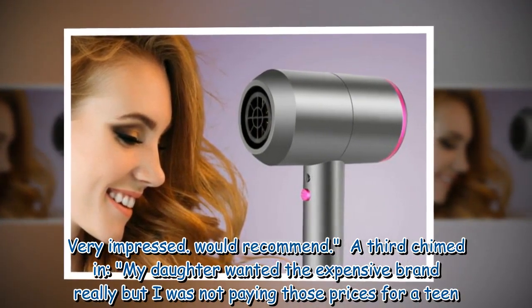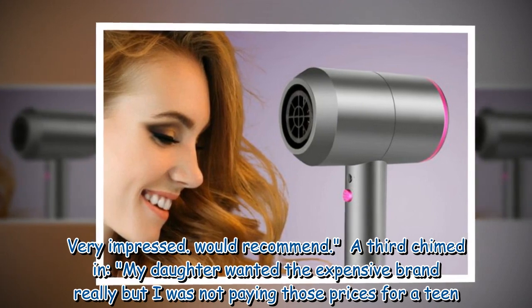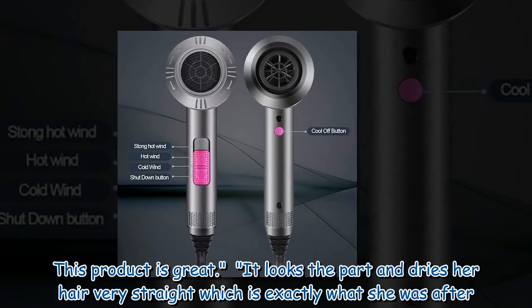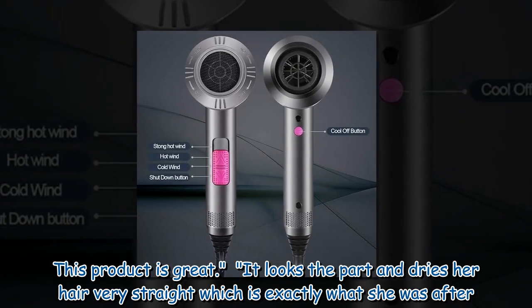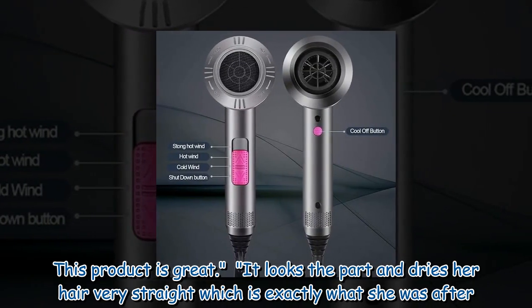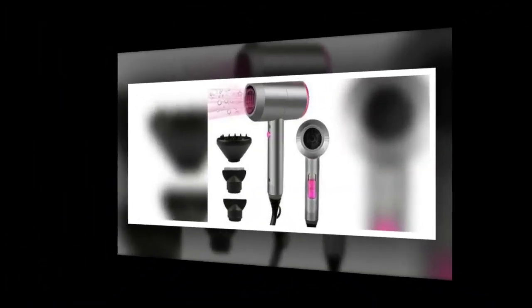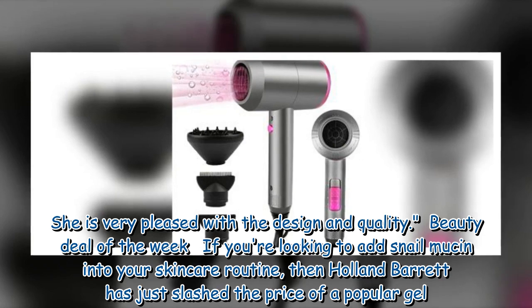A third chimed in: 'My daughter wanted the expensive brand really but I was not paying those prices for a teen. This product is great. It looks the part and dries her hair very straight which is exactly what she was after. She is very pleased with the design and quality.'